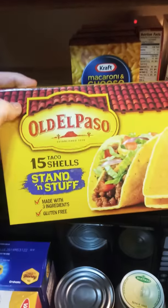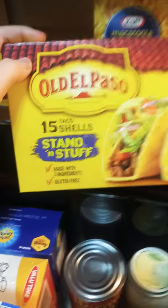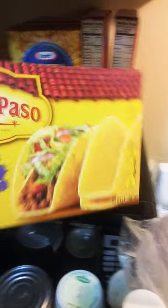My fiance likes the soft shells but I'm not a fan. So I got the Old El Paso 15 taco shells — stand and stuff. I like these because they don't flop all around.